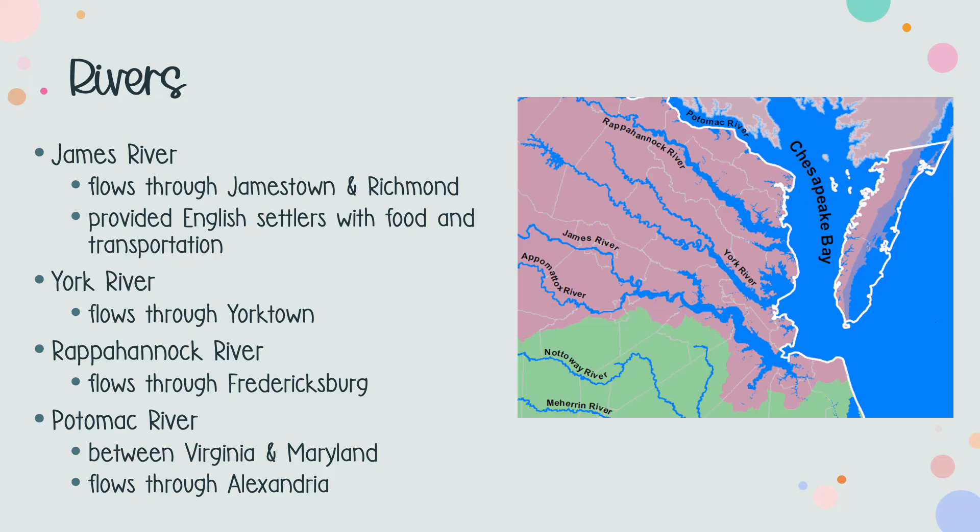The next major river is the York. It is slightly north of the James and it flows through Yorktown. Third, you can see the Rappahannock, which flows through Fredericksburg. And lastly, we have the Potomac River. Depending on what type of map you're looking at, you may or may not be able to easily tell where it is. This is because the Potomac, which flows near Alexandria and the rest of Northern Virginia, is between Virginia and Maryland. So if you're looking at a map of just Virginia, you won't see it represented.